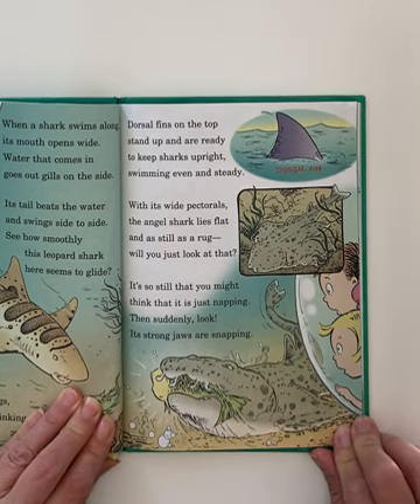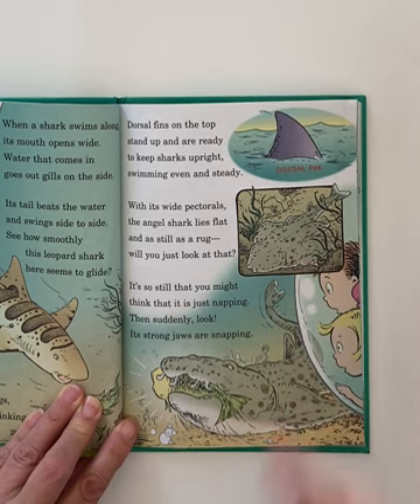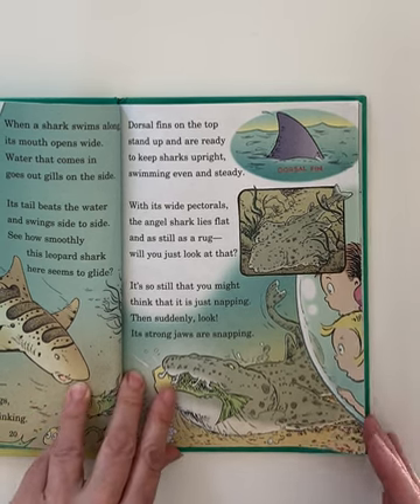With its wide pectorals, the angel shark lies flat and as still as a rug — just look at that. It's so still that you might think it is just napping. Then suddenly, look — its strong jaws are snapping.